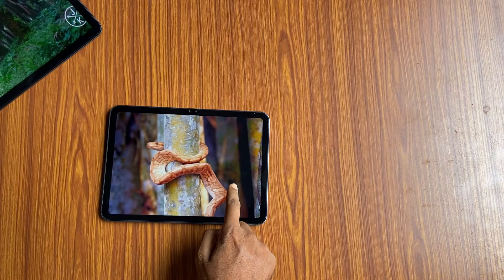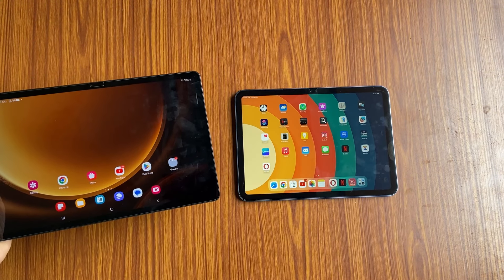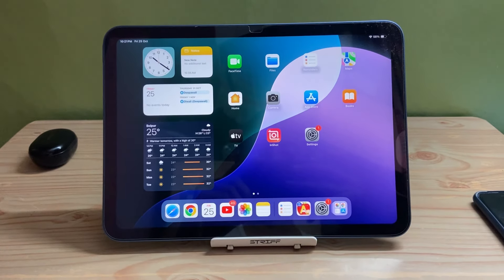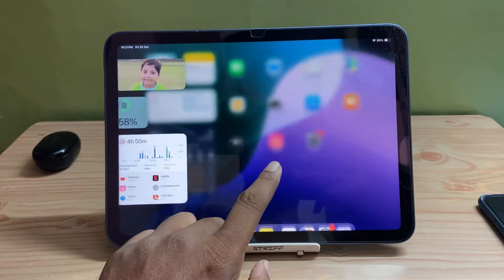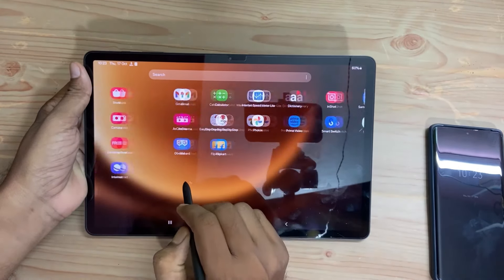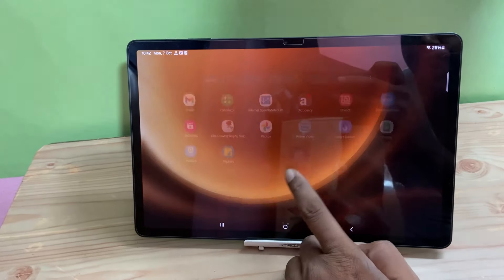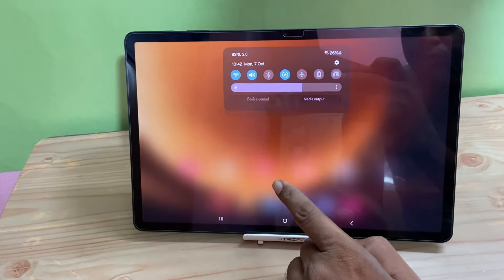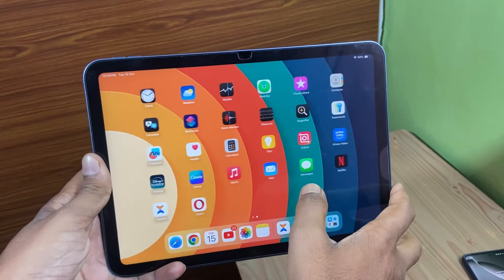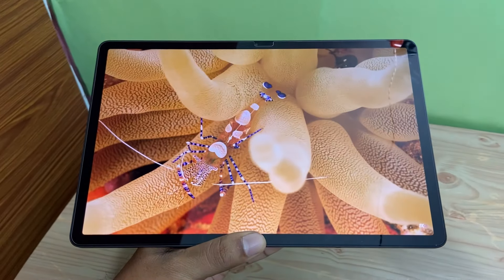In my next video I will make a dedicated comparison between Android and iOS tablets — what I like about iOS tablets, what I dislike about iOS, and the best things about Android tablets, so stay tuned for that. I hope this video has been informative. If you have any questions regarding any tablet, feel free to ask in the comments below and I will try to answer to the best of my knowledge. Thank you very much for watching and have a great day.